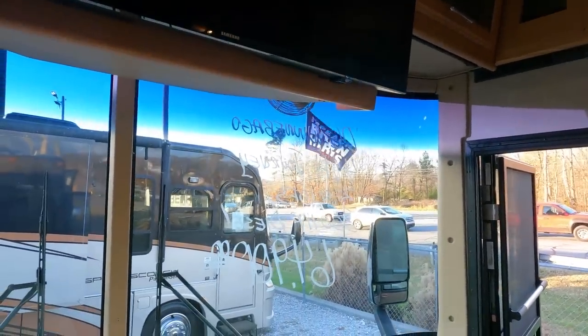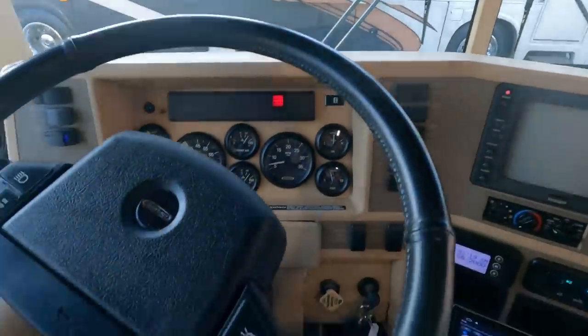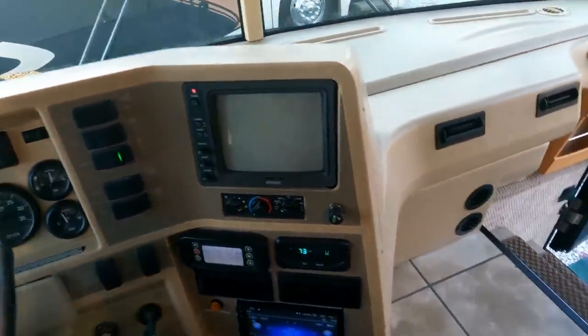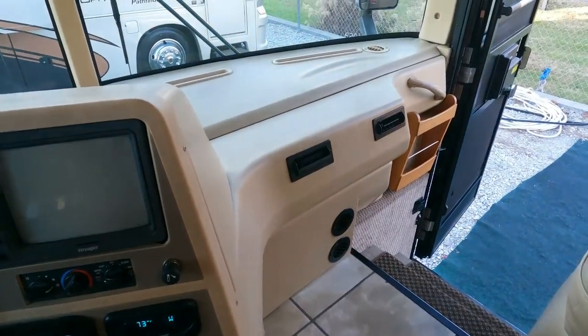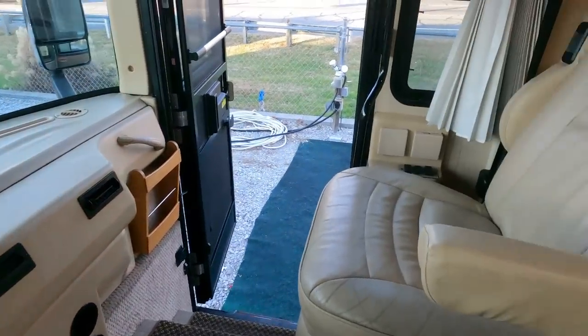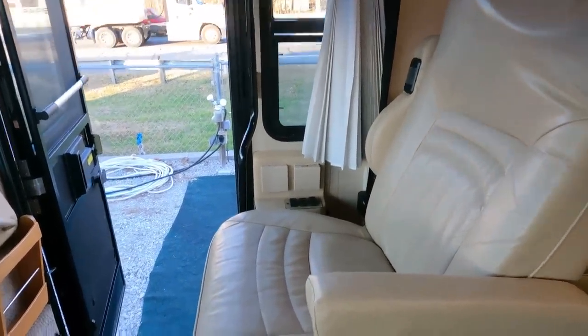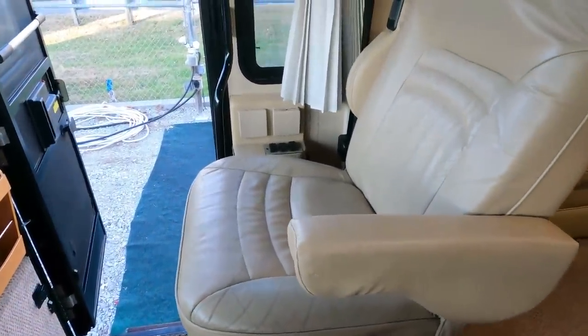Everything's here — the shades, all that. Got the exhaust brake, redundant controls for flashers and cruise control. Ceramic tile in the walkway right there, looks good. The seats have a little bit of wear with 102,000 miles, but these are real leather seats — they look great. This isn't that pleather stuff they put in them now.